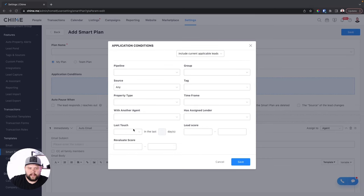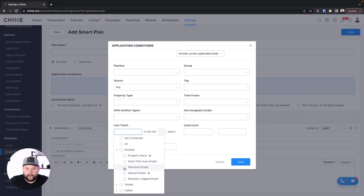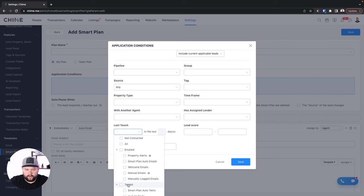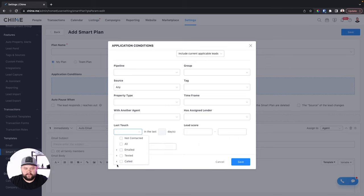Our fourth automation that I want Chime to add is going to be a not-contacted trigger. Inside of smart plans, Chime has a last touch trigger option — it has a non-contacted option already. However, I want "not contacted by welcome email or property alerts or manual text messages" — not just a general not-contacted. Basically, instead of last touch, I want a trigger for "I have not been in contact with them for 15 or 20 days" — whatever I want. Being able to have that trigger is huge.